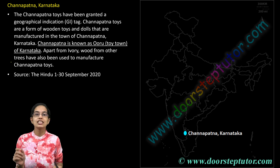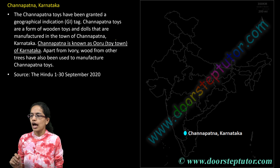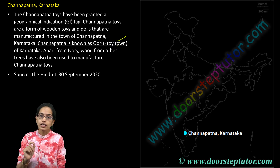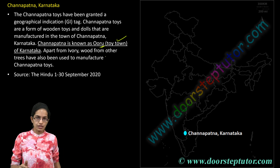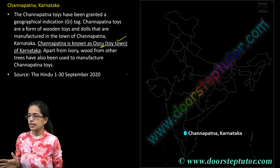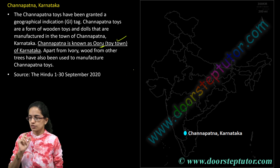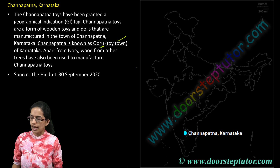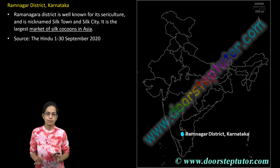Channapatna is a region in Karnataka known for its traditional toy-making industry. It is also known as the toy town of Karnataka, and also as Oru. Ivory work and woodwork are commonly seen here, and Channapatna toys are famous throughout India. Recently, Channapatna toys have been given a GI tag, making GI tags and recent GI tag assignments very important.